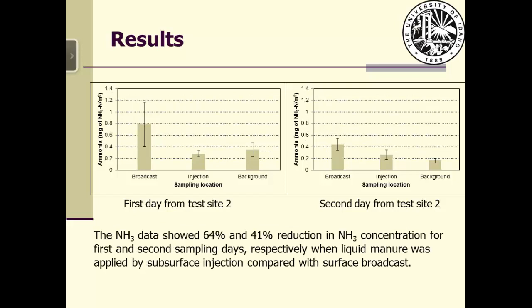Data from test site two showed 64% and 41% reduction in ammonia concentration, similar to test site one. The first day had higher ammonia concentrations in the air and the second day was lower, which agrees with other published results. Statistical tests showed a significant difference between the two methods based on a p-value of 0.05.